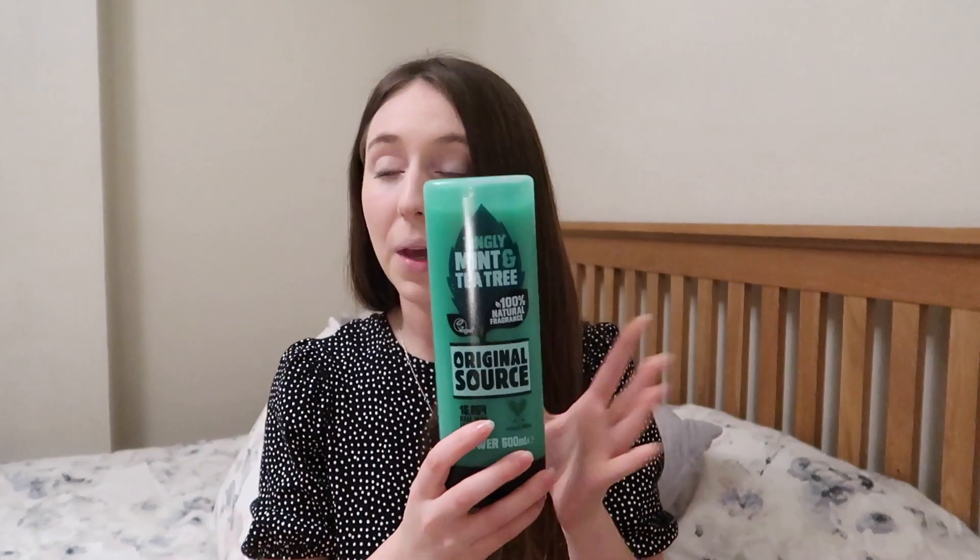The next thing is another huge bottle — again bigger than my head! This is Original Source tingly mint and tea tree body wash. I picked up one of those; I always like to pick up the big one because it's just better value for money.